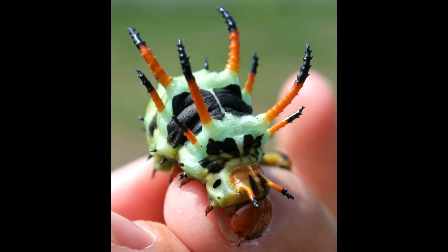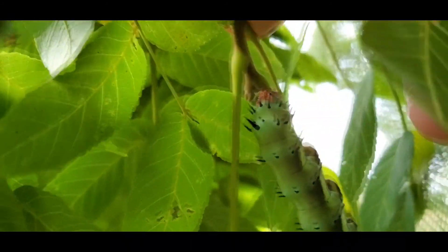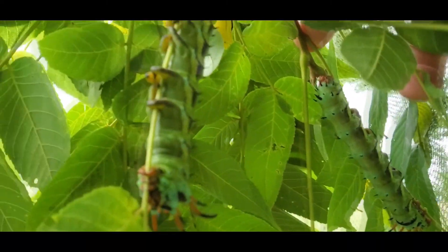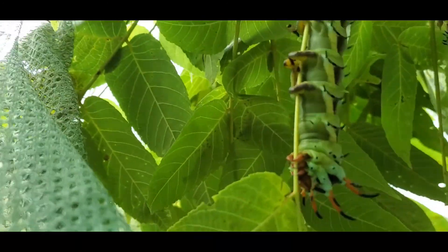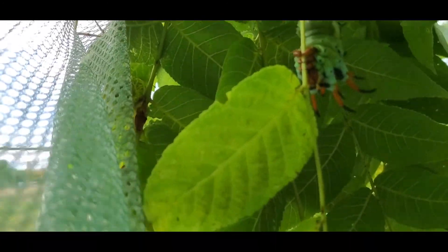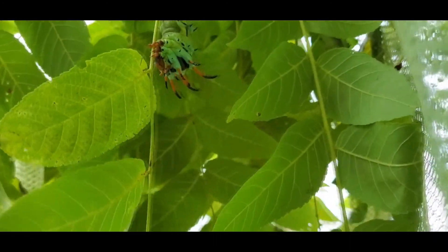Every bag is like Christmas, man. There's one there — and I think I saw another — yep, there is. There's two of them. Both nice big fifth instar larvae. A lot of good food in here, so we're going to leave those in.